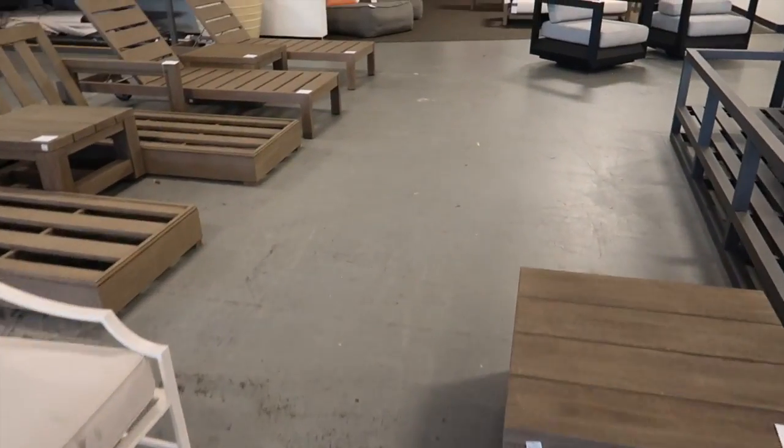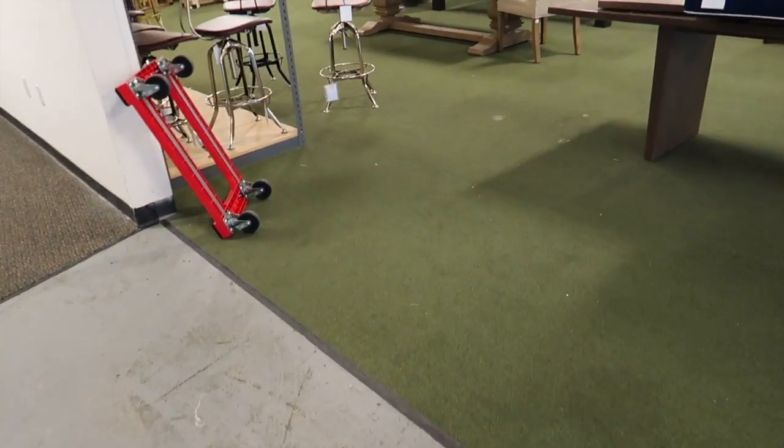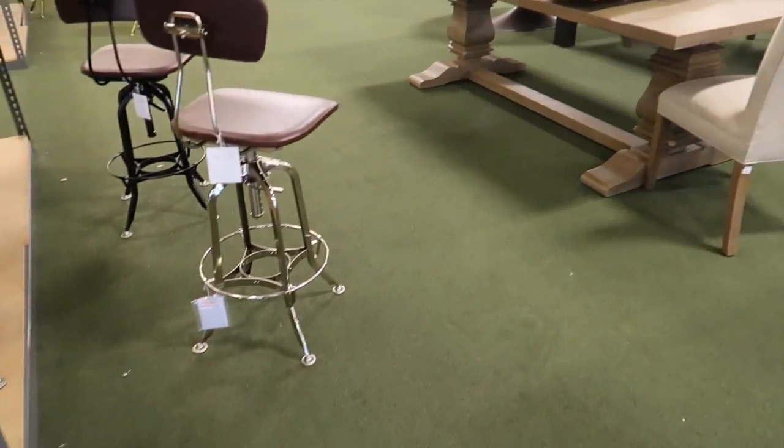Let's go check out the dining tables. We are also in the market for one of those, but our space is just so small that we don't know exactly what we can fit.